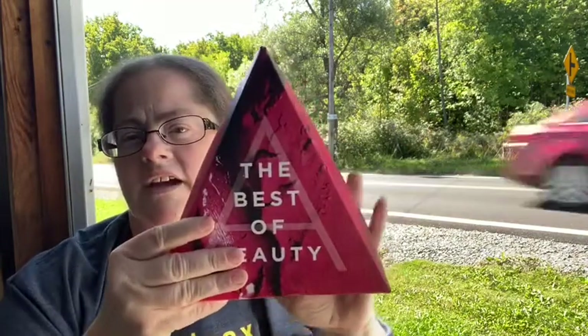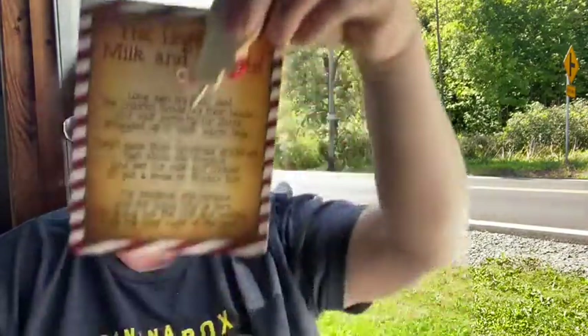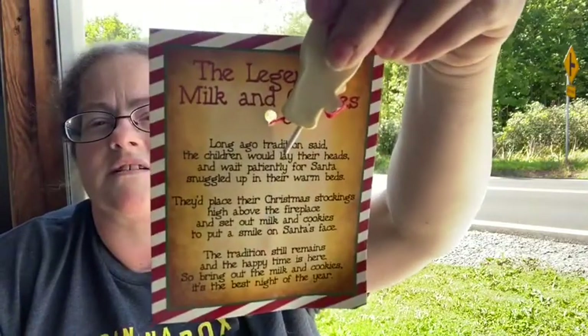I have some bracelets for breast cancer awareness. And this one is more of a Christmas-type box — 'The Legend of Milk and Cookies' — with a little ornament and a little poem inside. I won't read it, but maybe if you screenshot it you can see what it says.